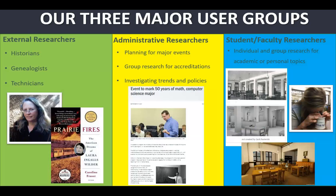We have administrative researchers — a piece that's often overlooked in university archives but very important. These are faculty and staff planning events, doing research to assist with accreditations for their unit, or investigating trends and policies. For example, asking why a conference that used to happen every year stopped, and reviewing meeting minutes to find out why. I used the 50th anniversary of the math and computer science major as an example of this kind of research.